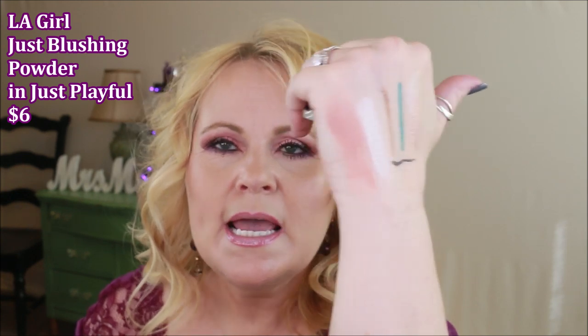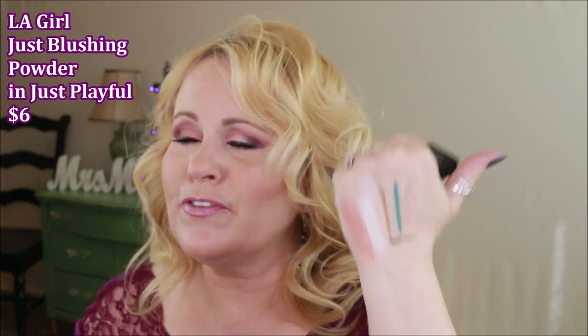The 'Just Blushing' blush from LA Girl — this color is called 'Just Playful' and it's what I have on today. It's the perfect pairing of pink and peach, just really gorgeous. It's got good pigment and good staying power. Keep in mind blush is usually the first thing I see fade, so I apply a bit more in the morning. It's all matte with no shimmer, which I like because I prefer to layer shimmer on top separately.